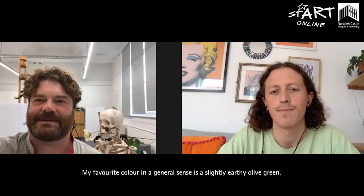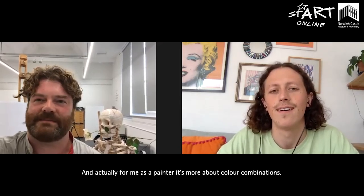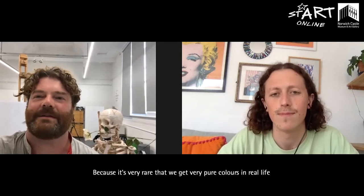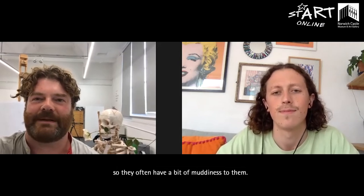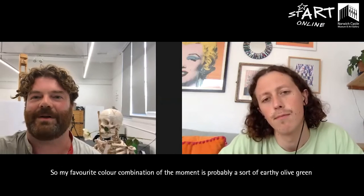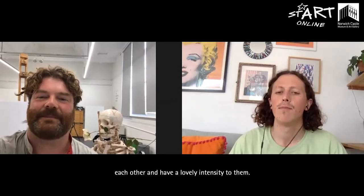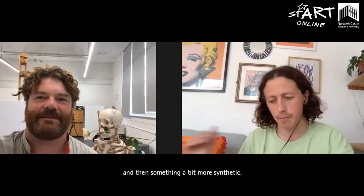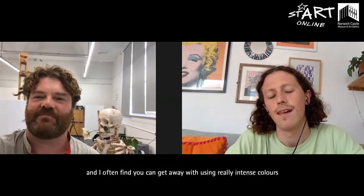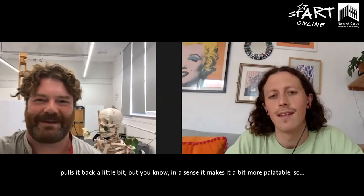My favourite colour in a general sense is this slightly earthy olive green, which does feature in a lot of my paintings. But I love colour and for me as a painter it's more about colour combinations. I like very earthy colours — ones that have a little bit of real life to them — because it's really rare that you get very pure colours in real life, so they often have a bit of muddiness to them. I like to contrast muddy colours with extremely vibrant colours. My colour combination of the moment is probably a sort of earthy olive green with a fluorescent orange, because the two really bounce off each other and have a lovely intensity. They're quite opposing — you've got the organic, natural colours and then something a bit more synthetic. They're not quite complementary colours but there's a lot of energy between them. You can get away with using really intense colours more so if you marry them with something much subtler and softer, which in a sense makes it more palatable.